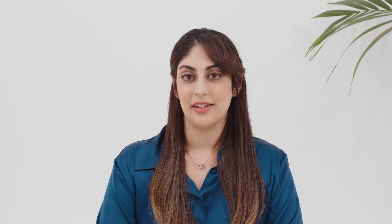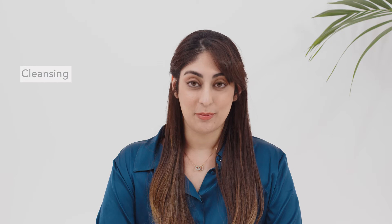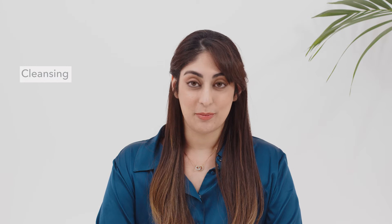The benefits of using Luna is that it cleanses the face and neck much more efficiently than by using hands alone, while exfoliating any dead skin cells and also firming the skin and boosting radiance.